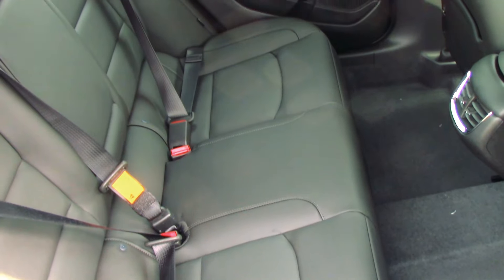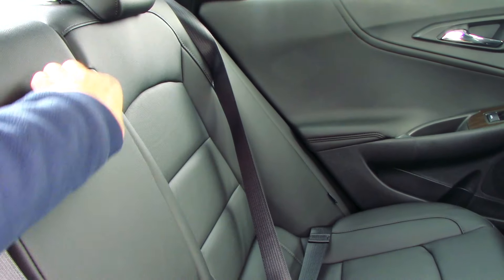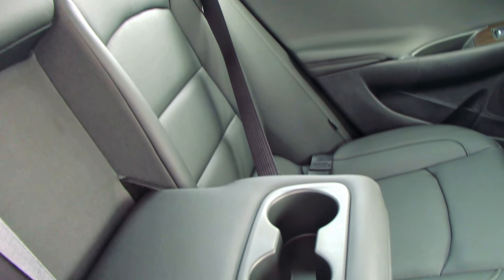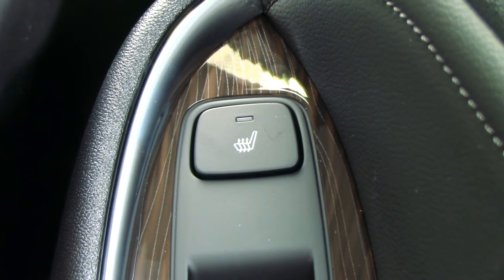In the rear, you'll find ample room for two adults. Many of the comforts from the front appear in the rear seats as well, including a leather armrest, USB and 120-volt outlets, and heated seats.